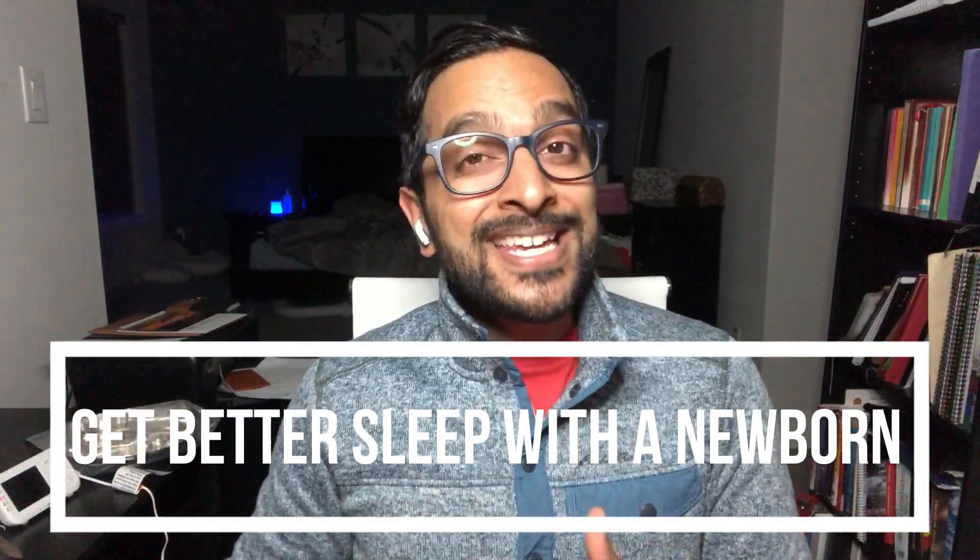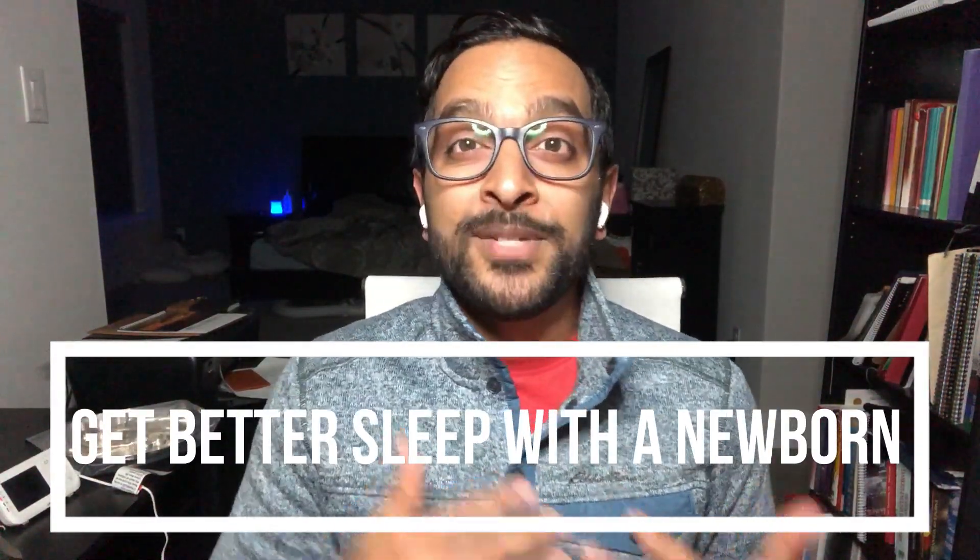Hi everyone, Dr. Rahm here. In today's video, I want to provide some tips and tricks to help you optimize your sleep with a newborn in your household.